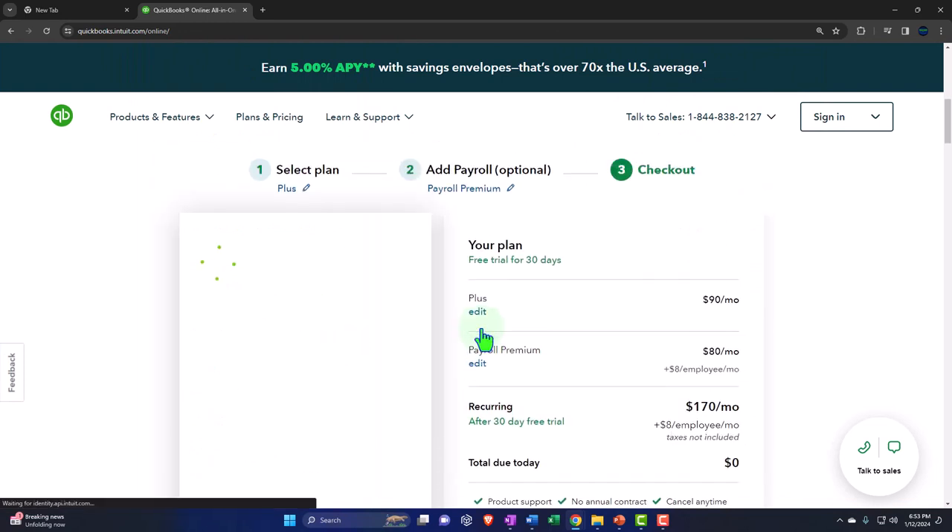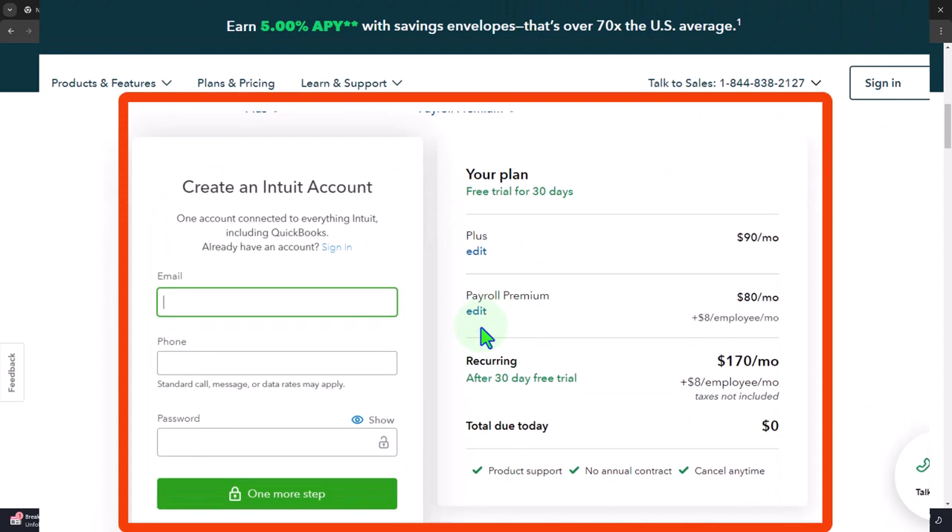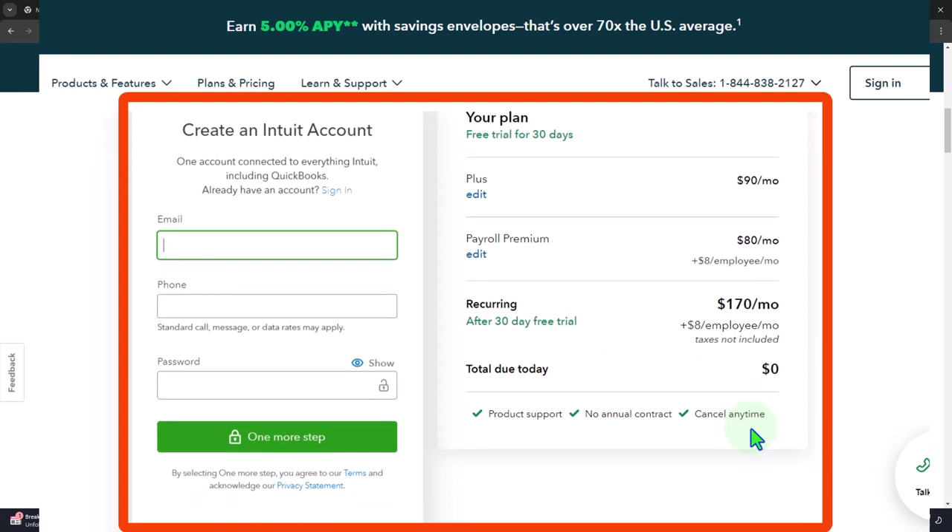We'll add this one and see if we can add it to our free 30-day trial. We've got the free 30-day trial, the Plus, and the payroll — $170 total, which is way too much. But since we're doing the free 30-day trial, it's at zero at this point. If you do not have an account with QuickBooks, you can set up a new account. If you do have an account, you might still be able to sign in and do this process, because when you purchase QuickBooks you're purchasing on a company-by-company basis.